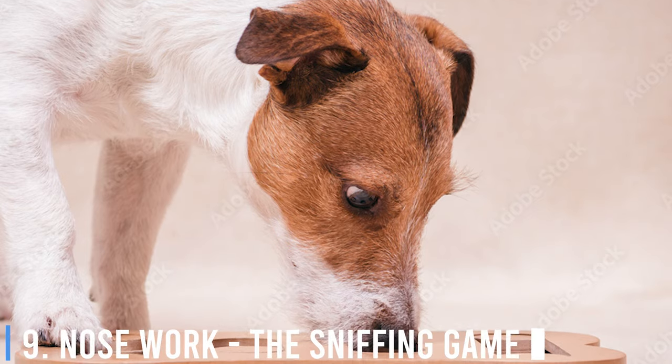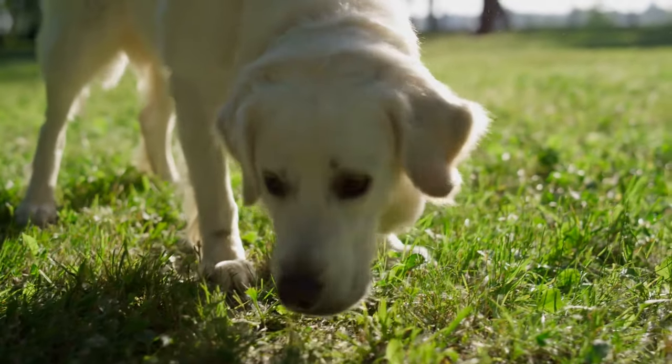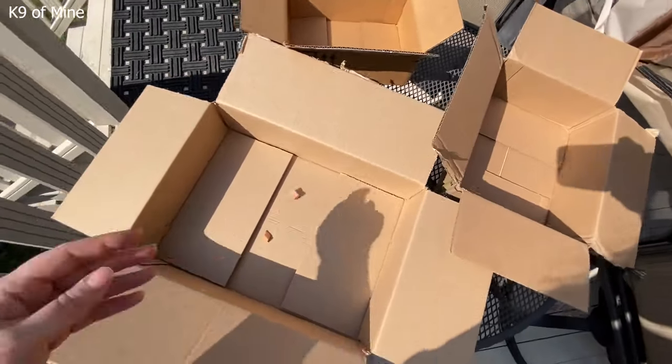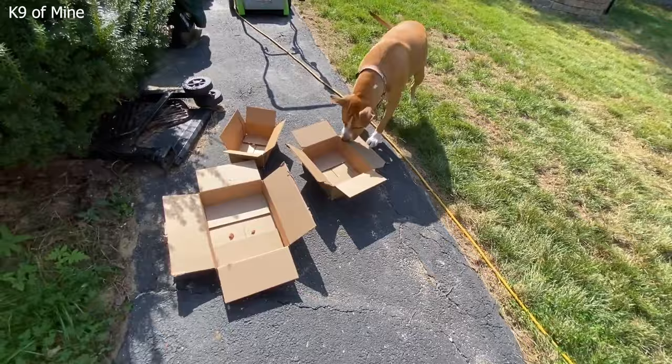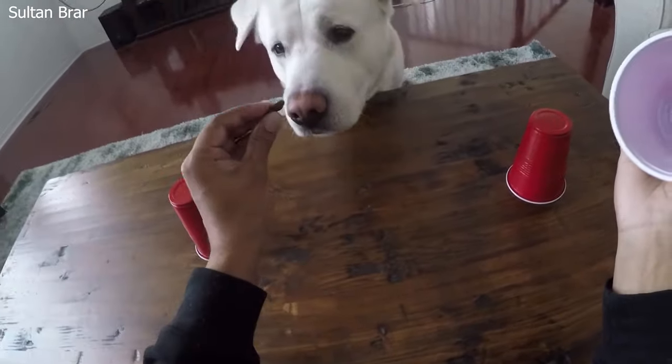Number 9: Nosework — The Sniffing Game. Nosework is a fantastic game that taps into a dog's incredible sense of smell. Take small treats or toys and hide them around a room. Encourage your dog to find them using their nose, tapping into their natural instincts and keeping them engaged.